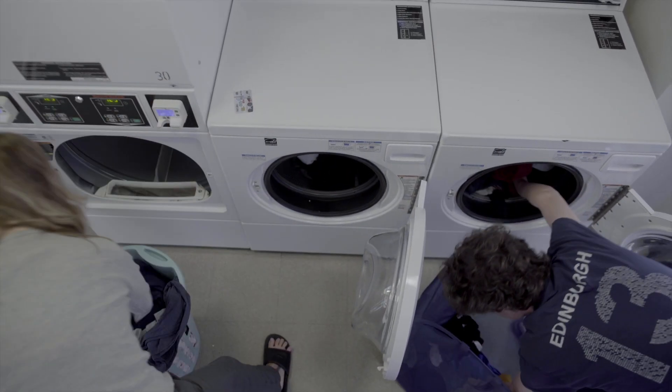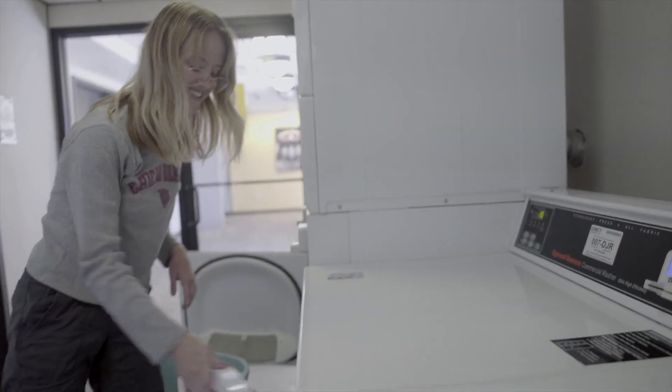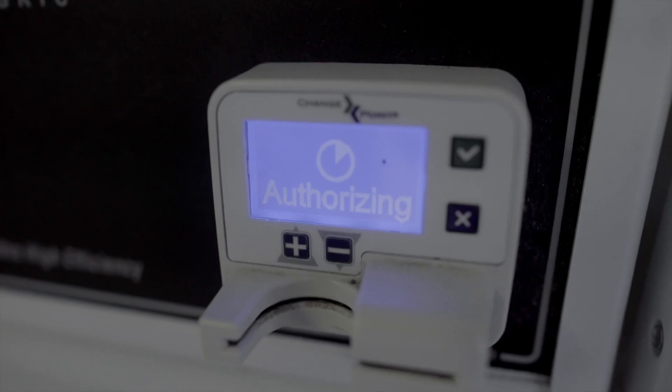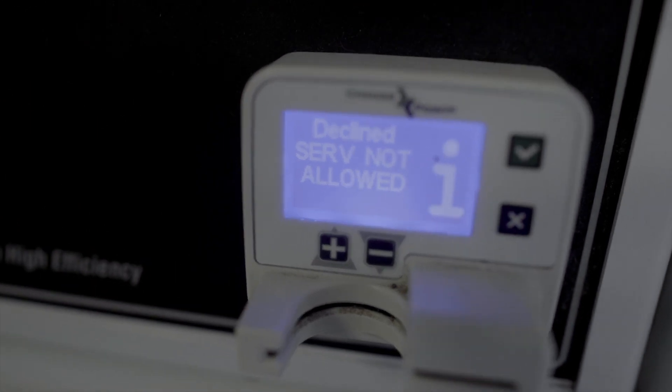Despite a marked improvement, the card reader solution still requires much in the way of operating costs. There is upkeep for the mechanisms themselves, as well as the administrative costs that go along with all credit card operations — not to mention a dedicated internet connection, which renders all laundry units useless if it goes out.